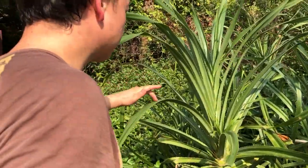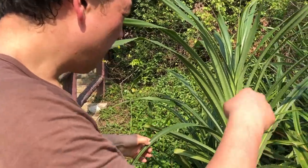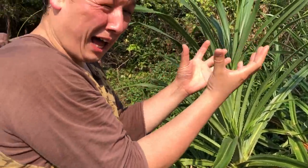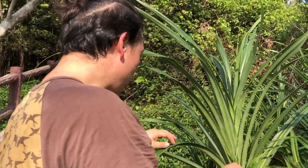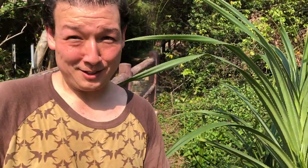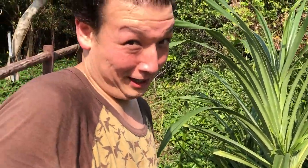We come across a thatched screw pine. Normally there's a fruit that comes out of the middle that looks like a pineapple, and they can get pretty big. They're typically found by the coast, so it makes sense they're here. But alas, there aren't any fruit right now — nothing to eat.